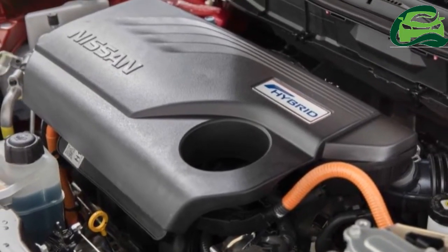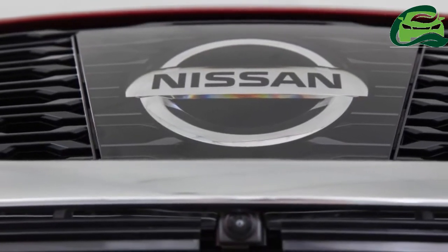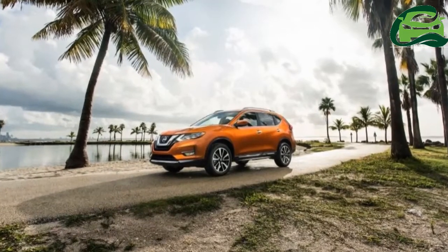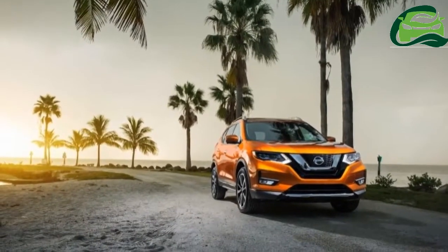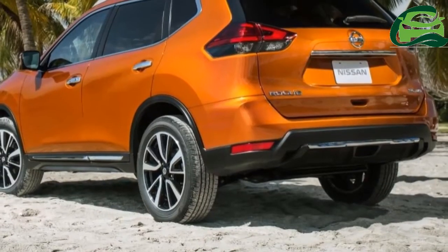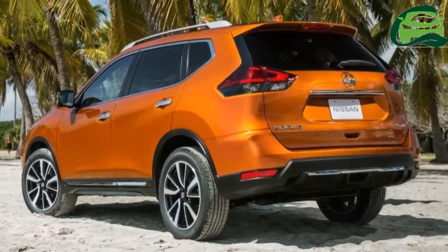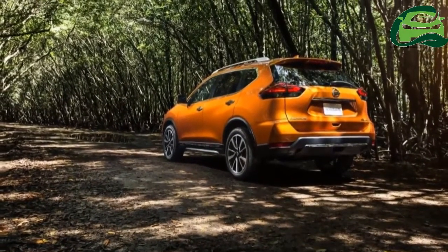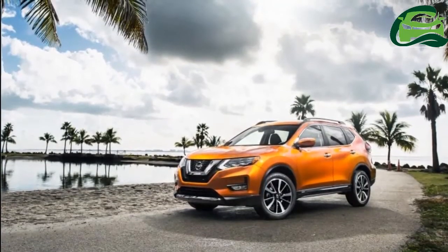The fog lamps are now rectangular instead of circular. At the rear, the bumper has been redesigned for a more robust look with new chrome detailing. The light signature has been upgraded to full LEDs. There are also new 17 and 18 inch wheel designs, plus a chrome side molding across the base of the doors on top variants.